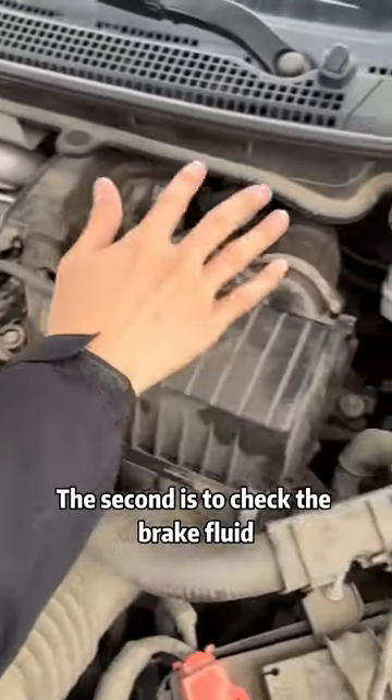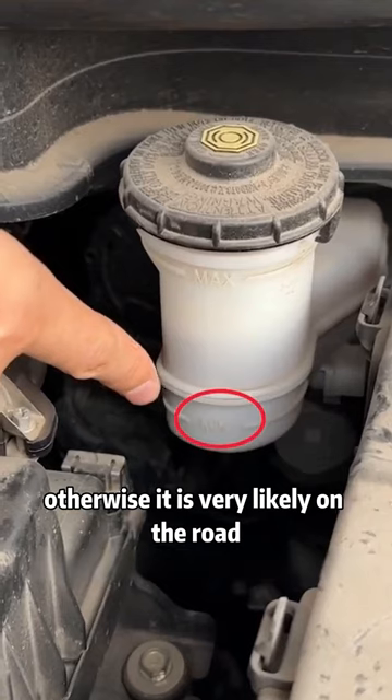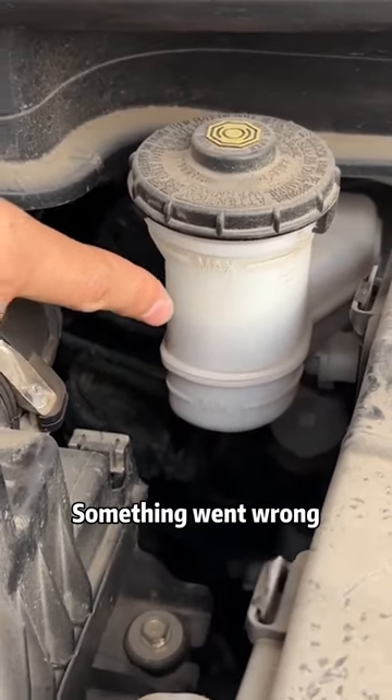My car should be refilled. The second is to check the brake fluid. The fluid level must be higher than the minimum line, otherwise something is very likely to go wrong on the road.